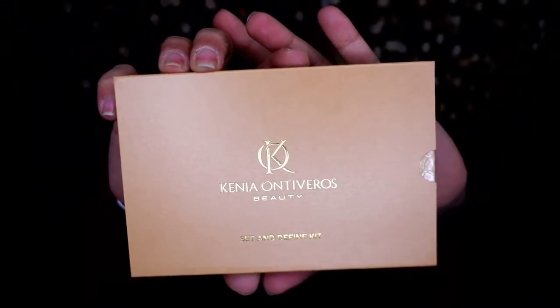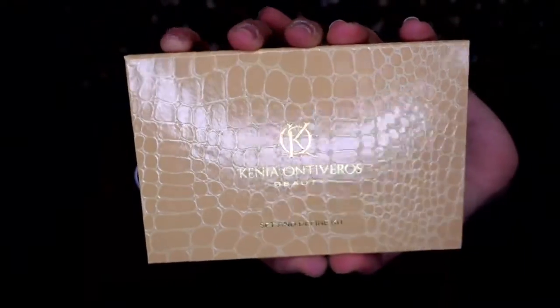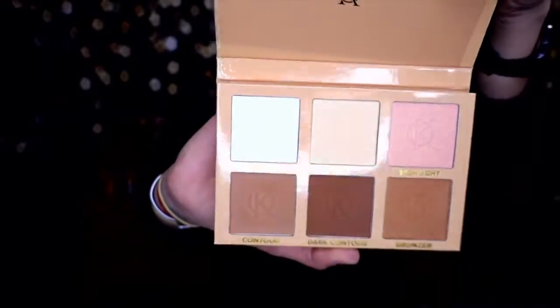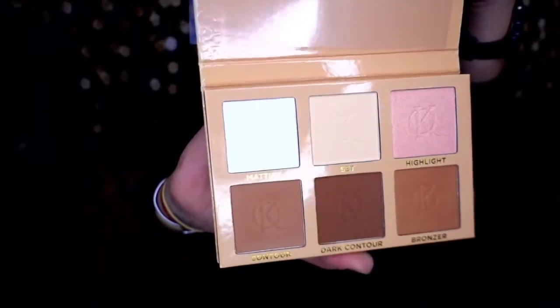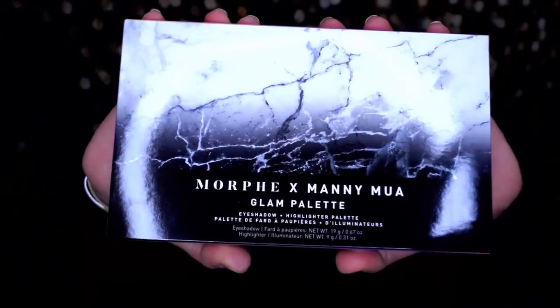Next up is the Kenya Ontiveros Beauty Satin Defined Kit — I'm guessing it's a contour kit. It looks so fancy — like crocodile skin packaging. It is a contour and highlight palette and it's very nice. I am going to keep this.